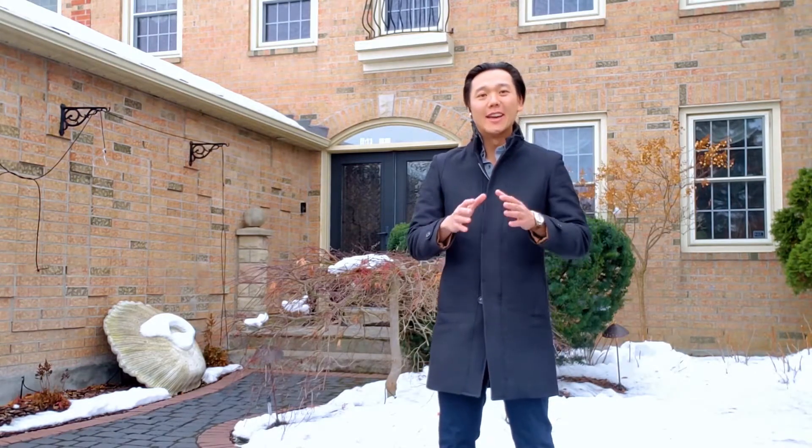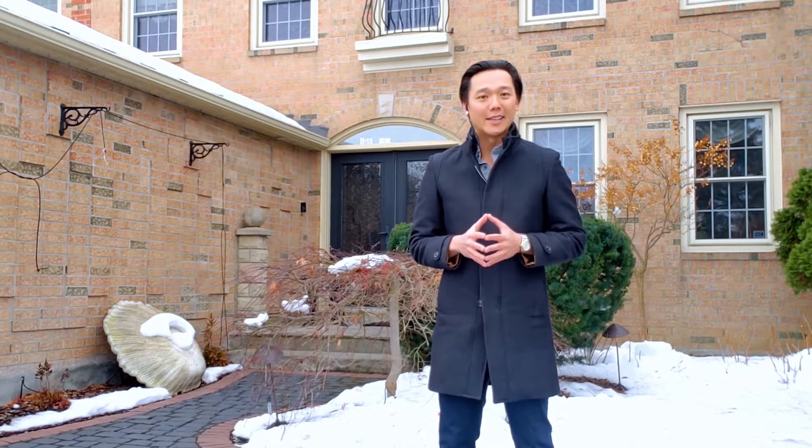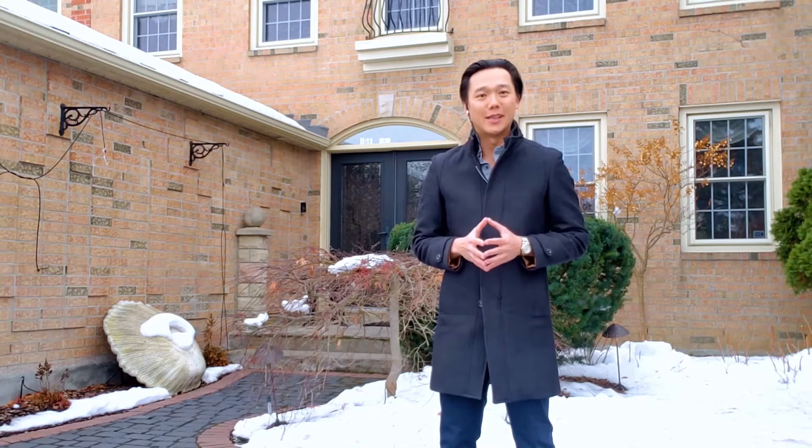Hi everyone, welcome back. I'm Alan from Alan Law Real Estate, and today I'm going to take you along on a showing at this beautiful property in Unionville. If you like this video or find any of the information helpful, please don't forget to like and subscribe to make sure you have access to my latest content.